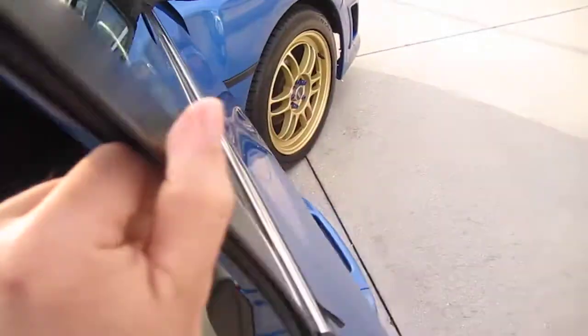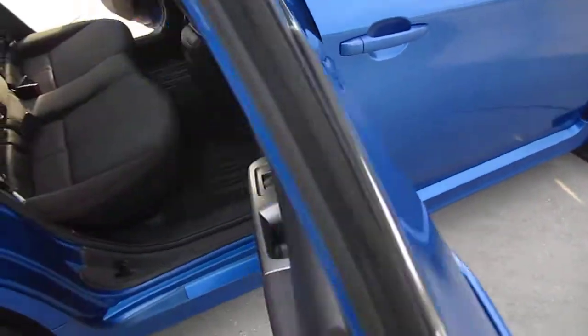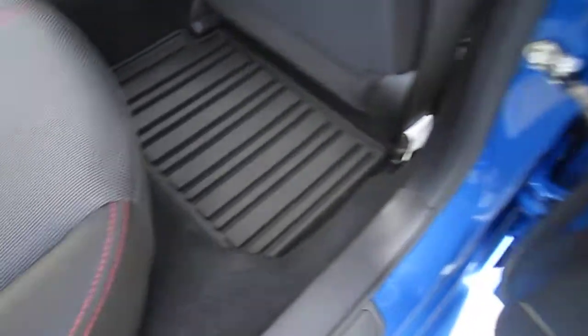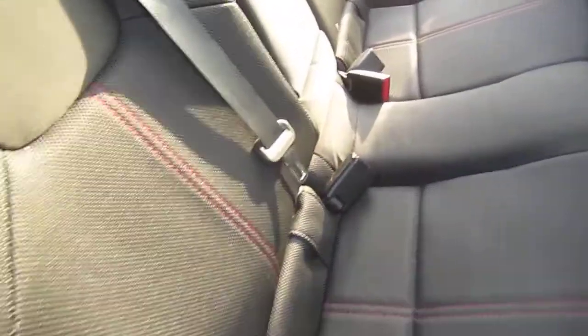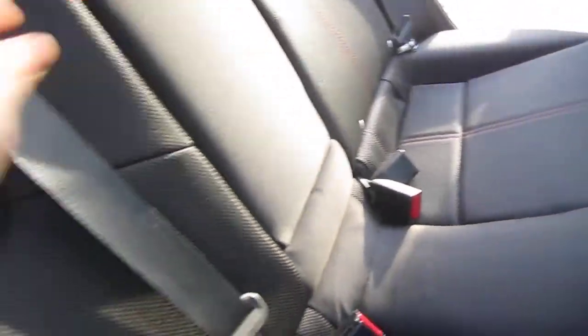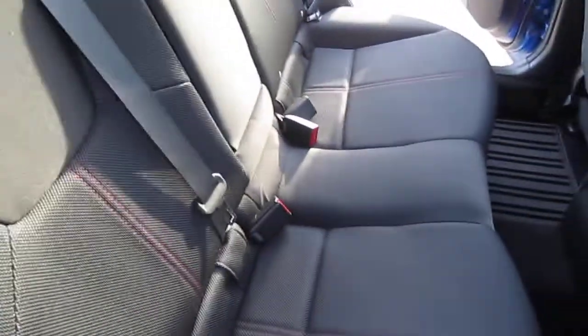Comes with power windows, locks, and mirrors. As you can see, the red stitching follows along the door panels and along the rear seats — nice touches of the red. It has split-fold 60/40 rear seats and a full-down armrest. Just pull on these tabs here and it will lower the seat forward.